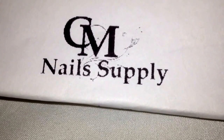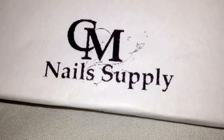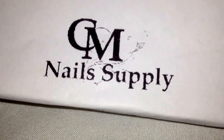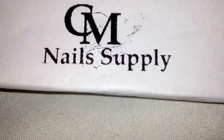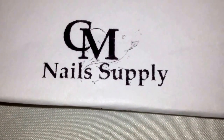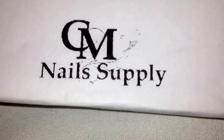Hi everyone, so I'm here today to share my first CM Nail Supply haul. This is my first time. She's hard to get into and I think it's because she has a max amount of people on her Facebook. But the stuff is great, so let's get to it.